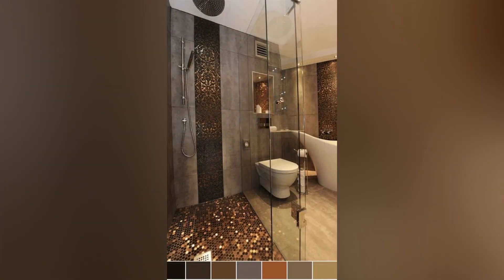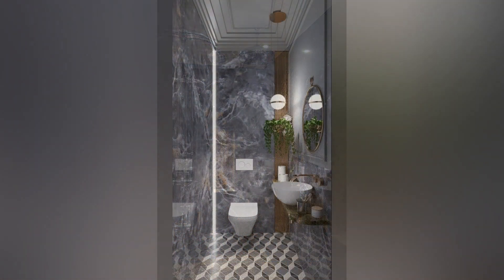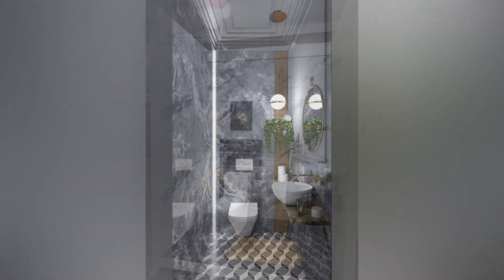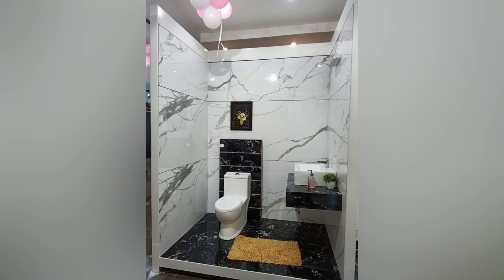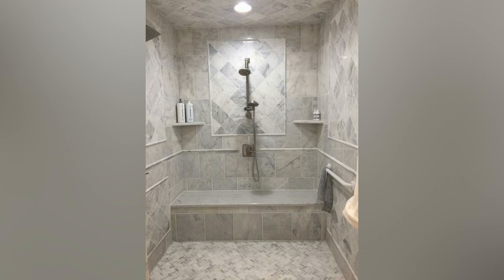Faux Timber Elegance: Achieve the warmth and character of timber without the risk of moisture damage by opting for wood effect tiles. These durable ceramic tiles mimic the natural appearance of wood, perfect for creating a rustic, country vibe in your walk-in shower area. Enjoy the aesthetic appeal of wood with the practicality of ceramic, ideal for period properties or modern bathrooms alike.